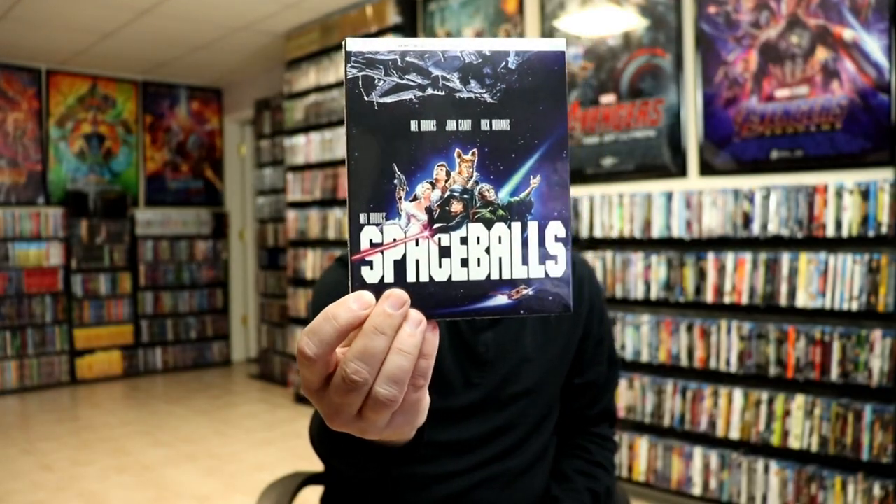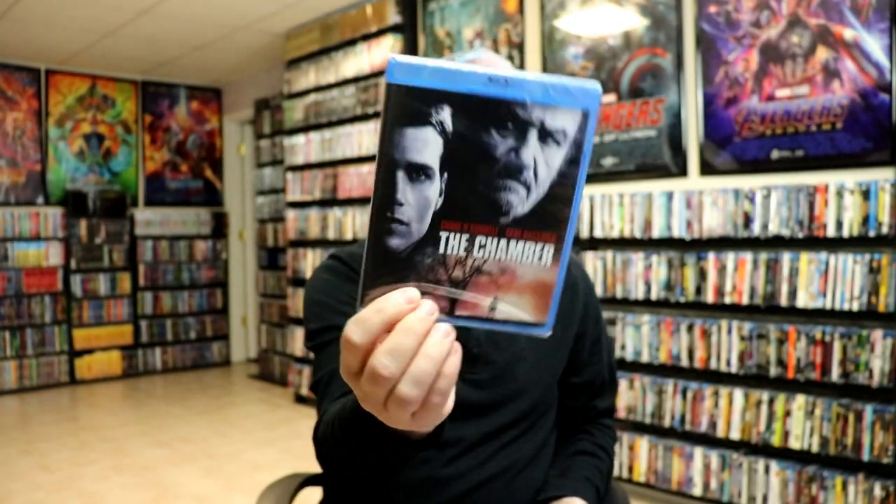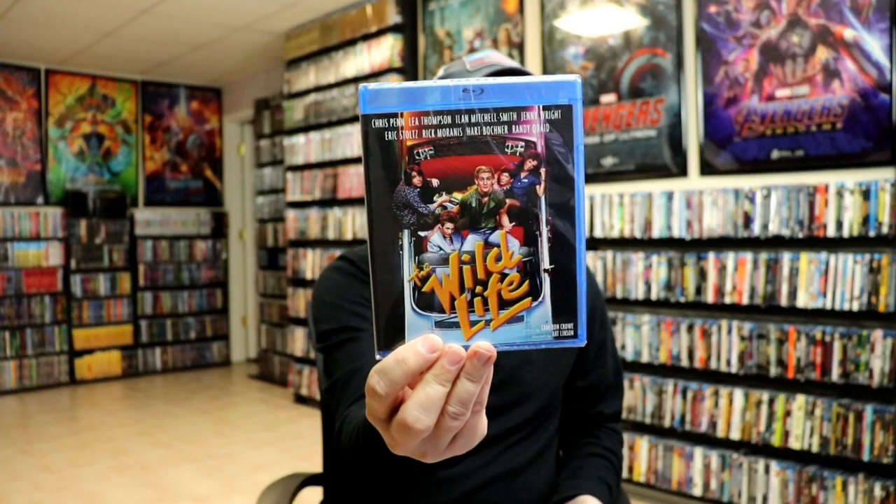From Kino Lorber, I did get the 4K edition of Spaceballs, Billy the Kid vs. Dracula, There's Always Tomorrow, Lost Highway, The Chamber, White Squall, The Interpreter, The Wildlife, Blown Away, and The War. So those were all Kino Lorber releases, which I did a video on.